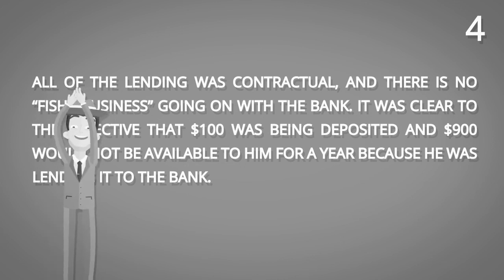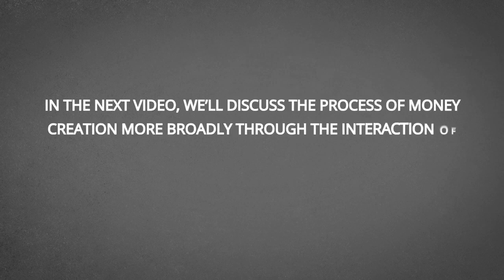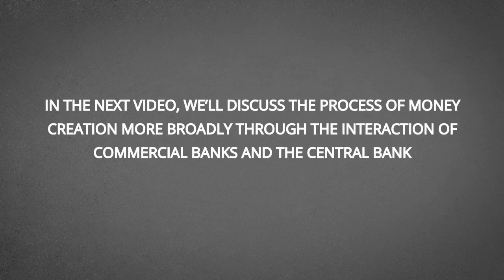Good work, detective. In the next video, we'll discuss the process of money creation more broadly through the interaction of commercial banks and the central bank. For more, visit econclips.com. To not miss the next video, subscribe to our channel on YouTube and like our Facebook page. You can find the links in the description below.